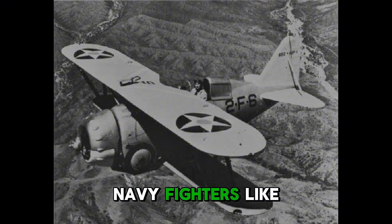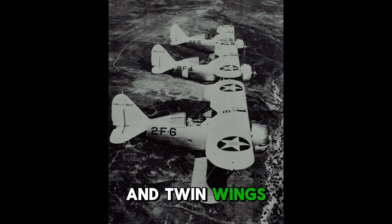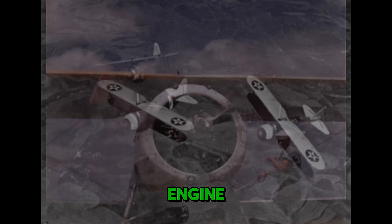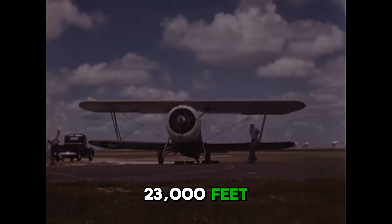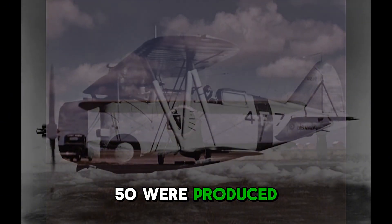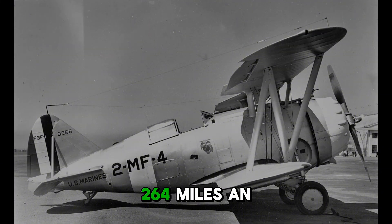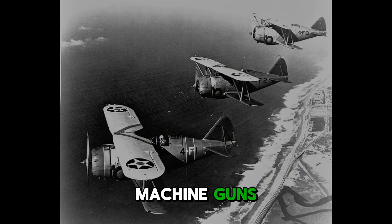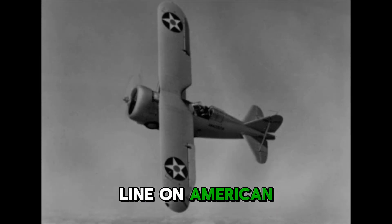Before the war, Navy fighters like the Grumman F-2F and F-3F still had open cockpits, fixed landing gear, and twin wings. The F-2F, built in 1933, had a Pratt & Whitney radial engine, a top speed of just 229 miles an hour, a ceiling under 23,000 feet, and only about 50 were produced. The F-3F followed in 1936 with a Wright radial engine, 264 miles an hour at its best, a ceiling over 33,000 feet, and fewer than 150 built. Both carried just two machine guns. By 1941, they were completely obsolete, yet they were still the front line on American carriers — a sign of how unprepared naval aviation was on the eve of the Pacific War.